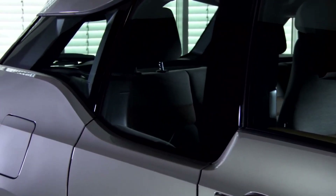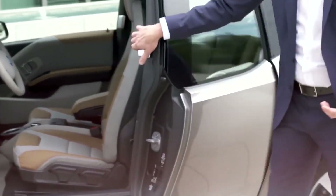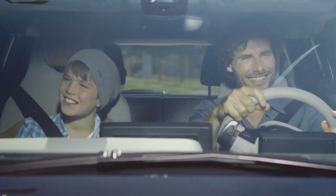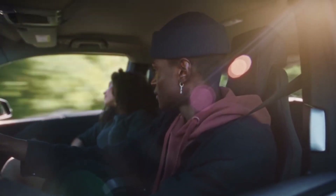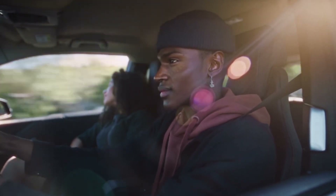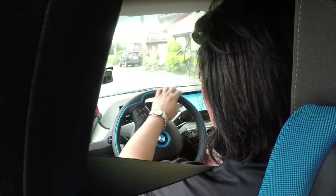Ingress and egress are more of a problem. Getting into the back is fine when all the doors are open. The rear hinged doors, on the other hand, may only be opened if the front doors are open first, which might be inconvenient when making a fast stop to pick up the kids from school. It's also inconvenient since, without a standard B pillar to attach a seatbelt to, the seatbelt is connected to the door itself. This requires the front seat person to unbuckle their seatbelt to allow individuals in the back to enter or exit the vehicle.